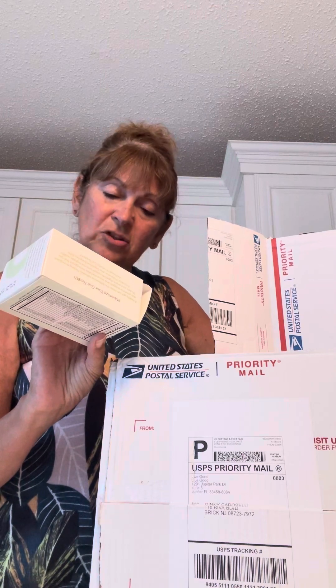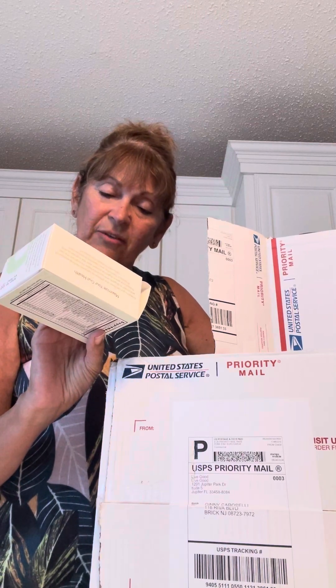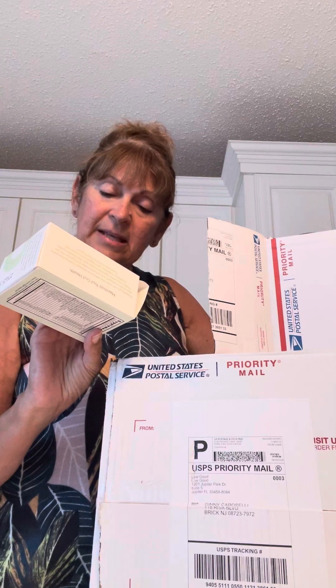It's here! Probiotic gut support. I've been waiting for this for so long — it has digestive enzymes and it's just completely incredible. It's got 60 billion CFUs, 10 strains, 9 digestive enzymes, an organic prebiotic complex, and delayed release capsules so it makes sure that it gets to the gut and does the job that it's intended to do.